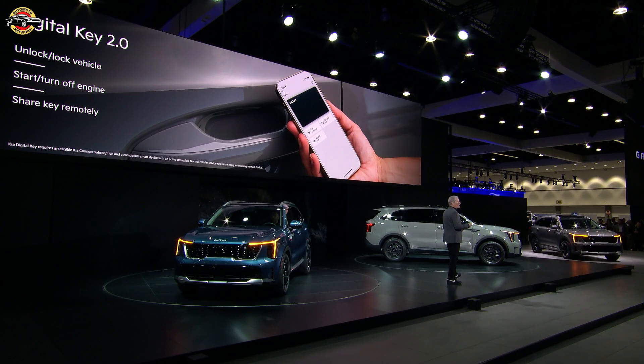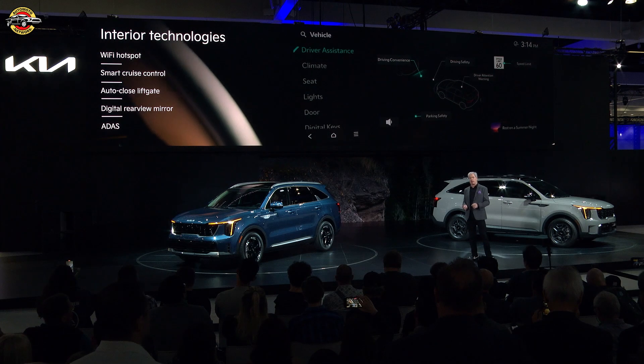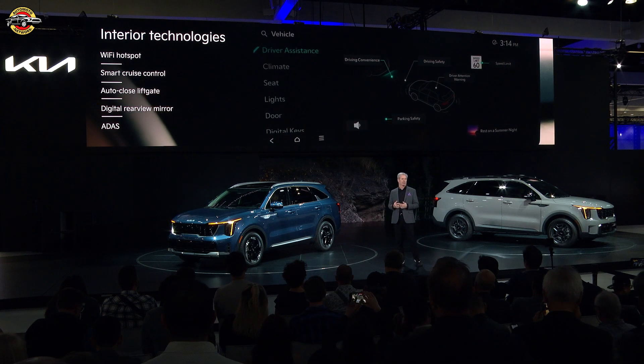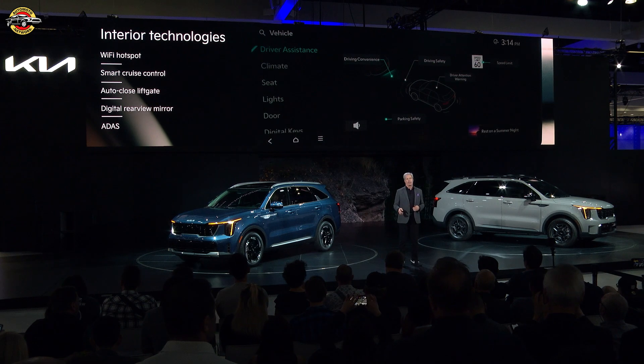We've also added available Digital Key 2.0, which enables access to the vehicle, engine starts and stops, and even the ability to share the key with others remotely — all from the driver's smartphone. Plus, Sorento delivers an impressive suite of convenience and technology advancements our customers have come to expect, including driver assist systems that are even more advanced than today's model.